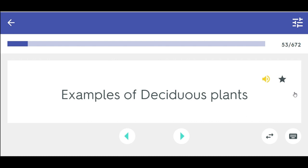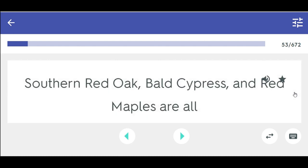Examples of deciduous plants — southern red oak, bald cypress, and red maples are all deciduous.